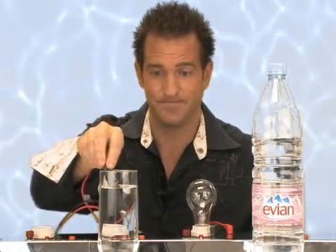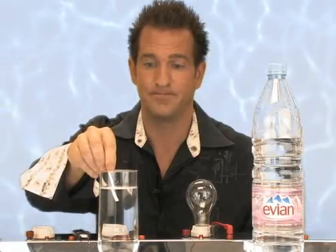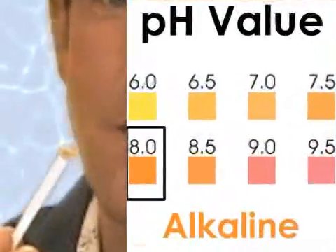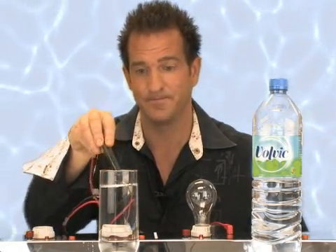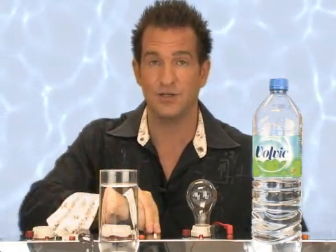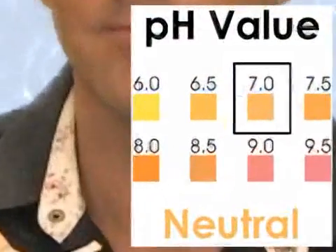We don't want to forget the French, so let's try Evian. How about the pH? Almost up to eight. How about Volvic? Nothing. The pH? Maybe seven.